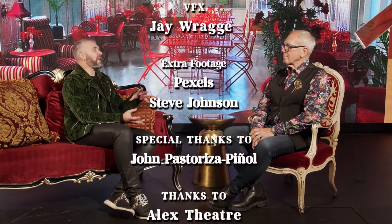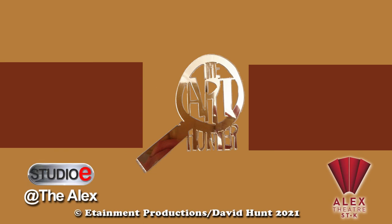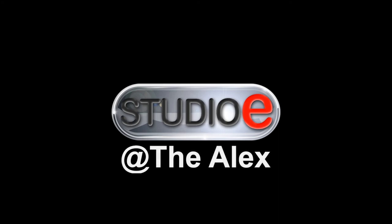John, always an absolute pleasure chatting to you. Congratulations on an absolutely brilliant career as an artist, and as a nice person as well. I'm David Hunt and I'm the Art Hunter — we'll see you again real soon. Have a great day.